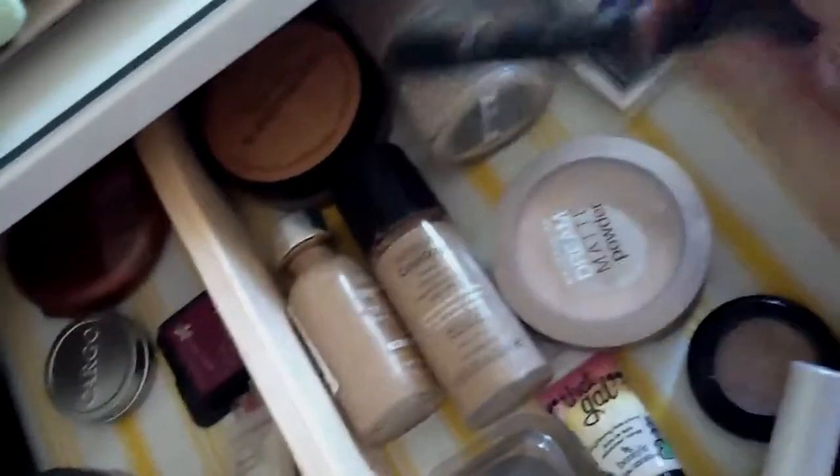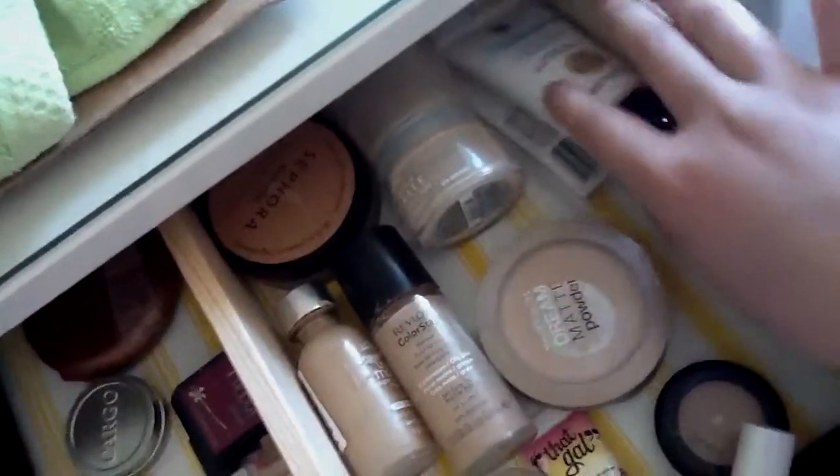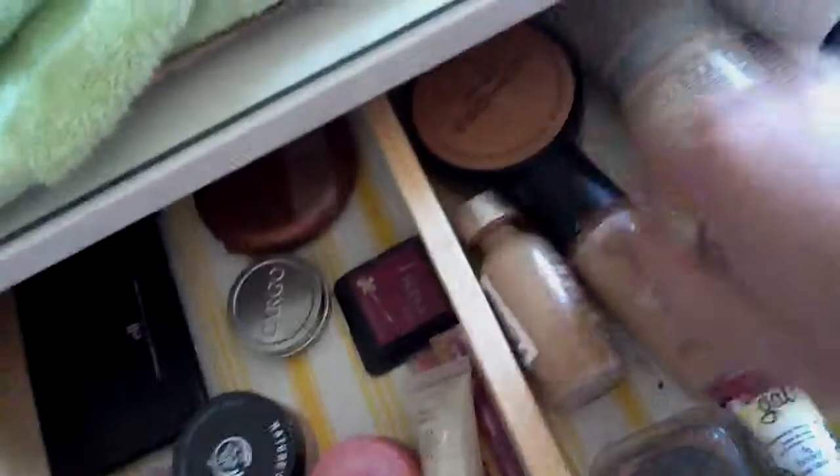In here I have all my face products: powders, primers, concealers, more concealers, highlighters, a color corrector, a tinted moisturizer, mineral foundations, liquid foundations, and in the back another concealer and a translucent powder.